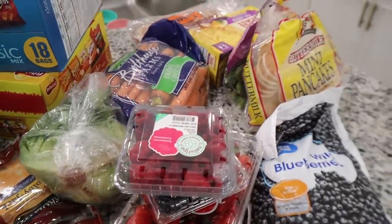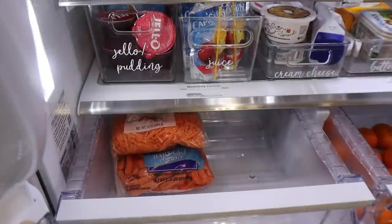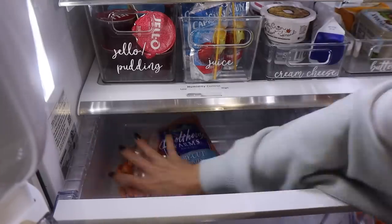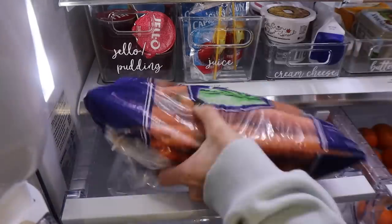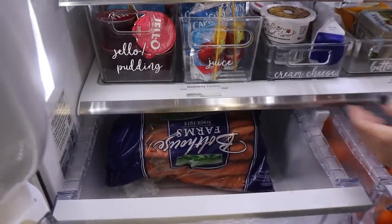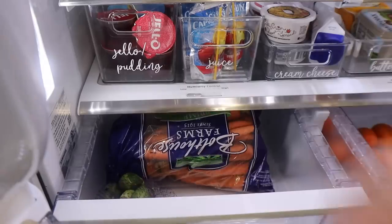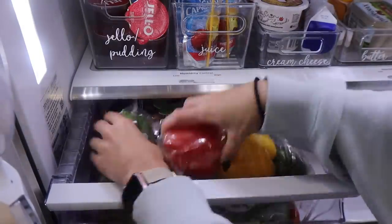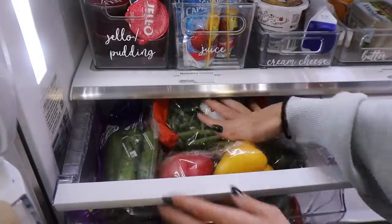We went almost two weeks without getting any groceries. Granted, we did go to the store — Frank went to the store to get a few things — but I didn't do a big shopping trip for almost two weeks. Anyways, I had to stock up on not only snacks but we needed to get some more veggies. I almost couldn't fit all of the veggies in this bin.